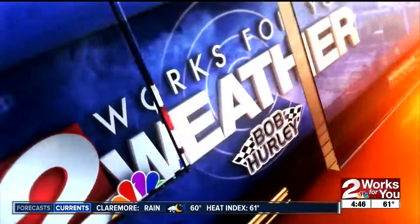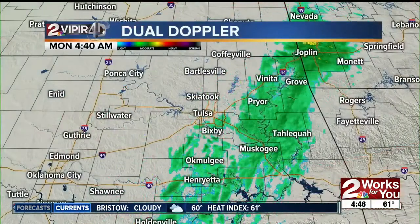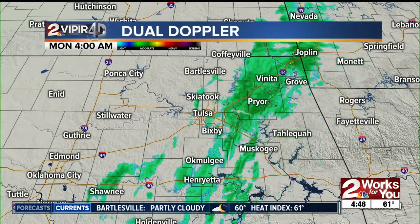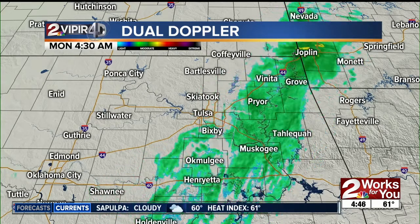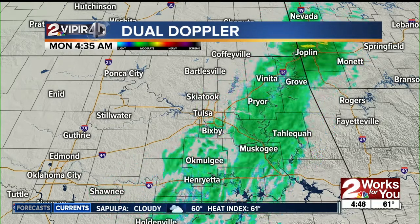We're starting off with temps in the 60s right now, and we have some wet roads out there from some rainfall that's been coming down across the area. This is what it looks like on our Viper 4D Doppler this morning. You're going to be dealing with some wet roads in and around the metro, so give yourself a couple of extra minutes before you head out the door.